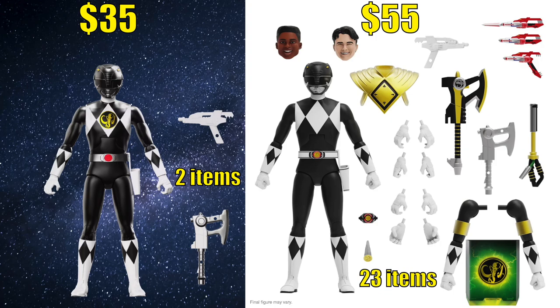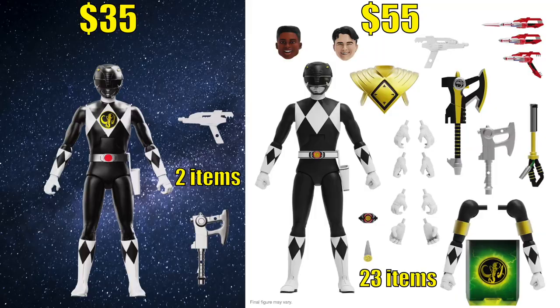Based on the product photos, it looks like these Deluxe figures are repaints of the Ultimates figures. The price decrease could be due to the change in packaging and a decrease in the amount of accessories that come with the figure. The Ultimates figure came with 23 accessories, whereas the Deluxe figures come with 2. The fans get an Ultimates figure at a cheaper price point. The figures resemble the original 90s figures.